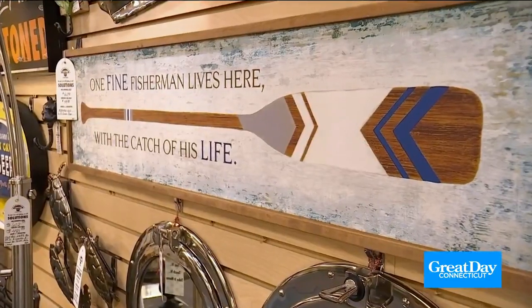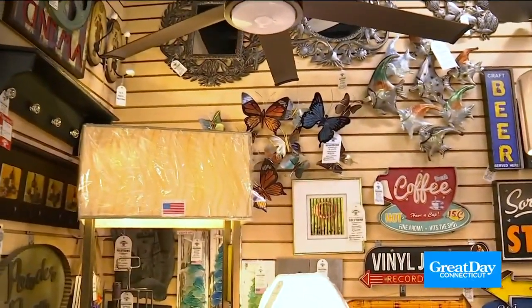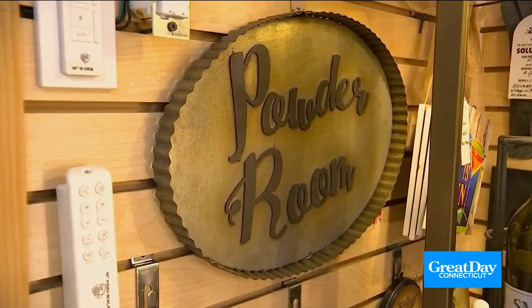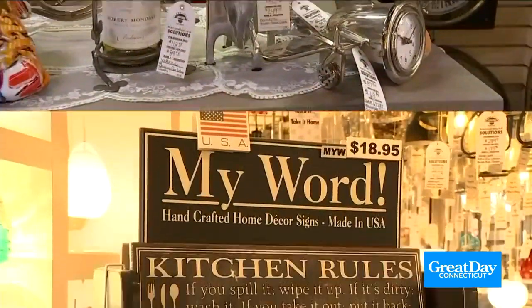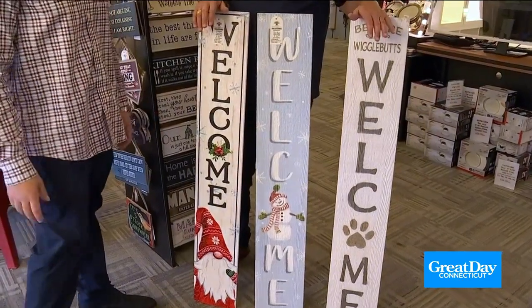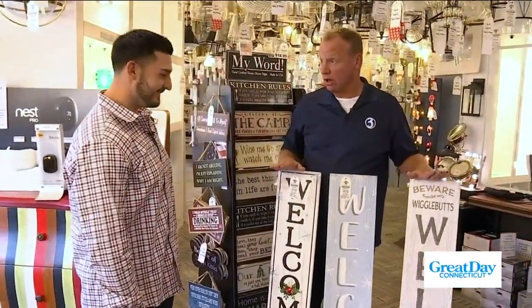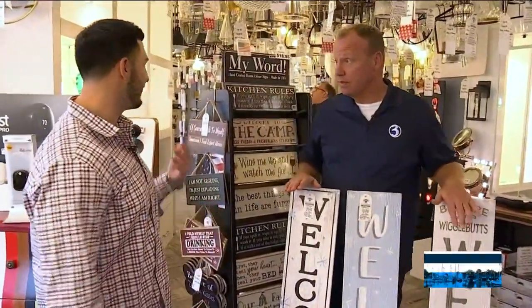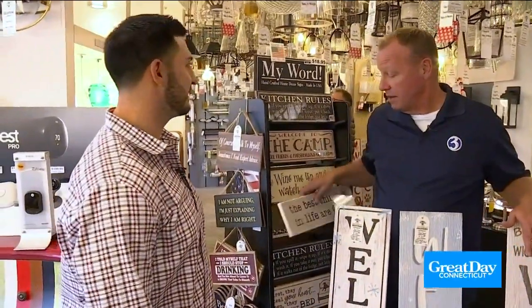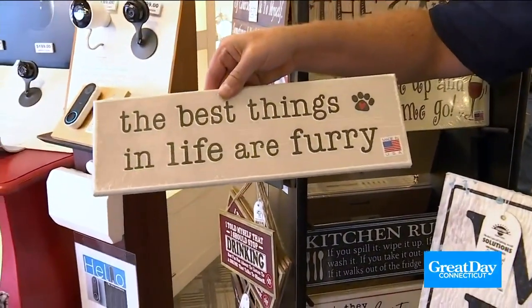Todd, signs everywhere — everywhere you look there's a sign in here, and these make great gifts. Signs, clocks, a whole bunch of fun stuff for the wall — complete wall decor for the holidays. It looks amazing in here, and you'll always know the time. A collection of signs made by My Word — traditional, Christmas, they got it all. Fun different sayings, handcrafted in the United States. And I think this is the best: 'The best things in life are furry.' How awesome is that?